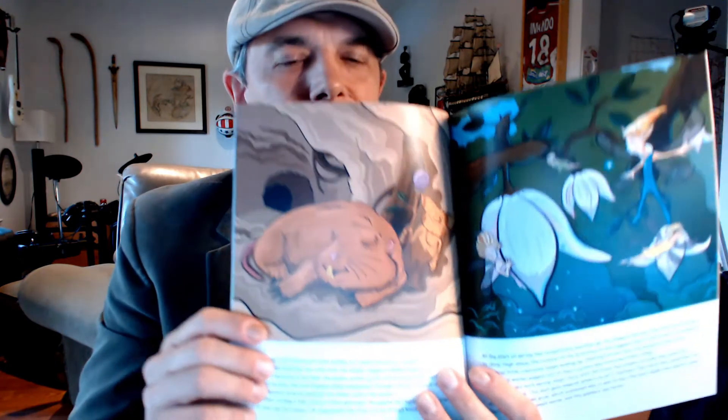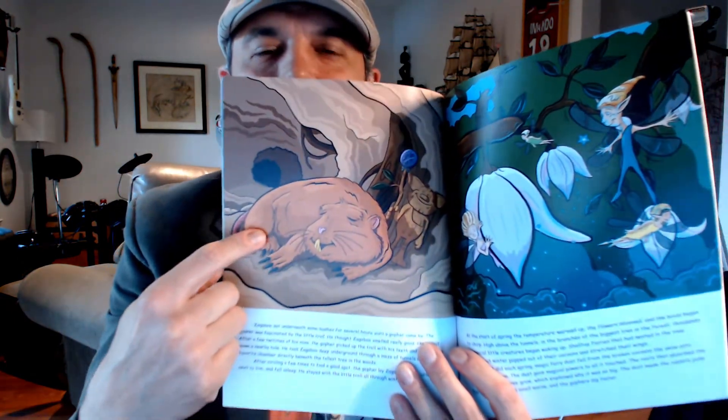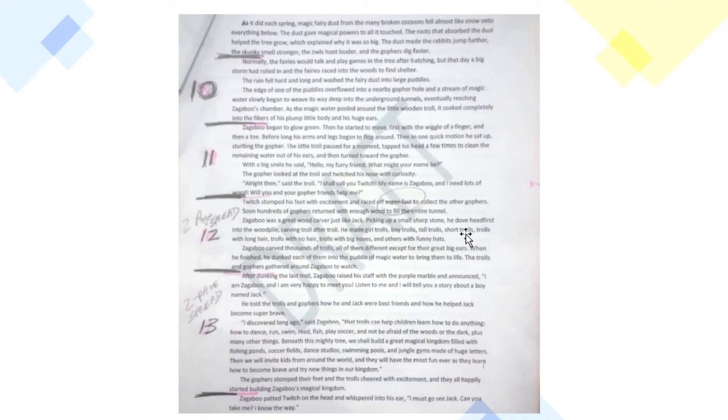We are going to do a behind-the-scenes look now at what we just read — the second part of the first Zagaboo book, The Legend of Zagaboo. I believe we are starting right here at the page where Zagaboo and Twitch are together underneath the big magical tree and Zagaboo hasn't come to life yet. Let's go ahead and take a look at what I've got on my computer. So right here, these are the pages that I read to you today, and we have a couple of two-page spreads.